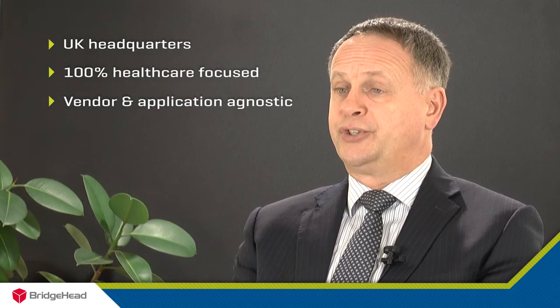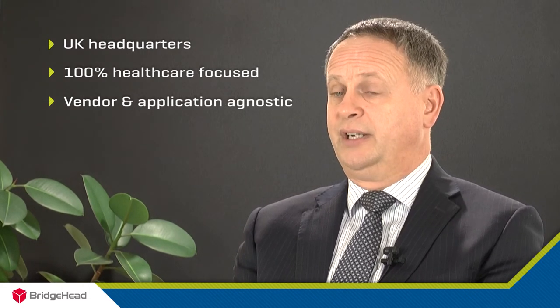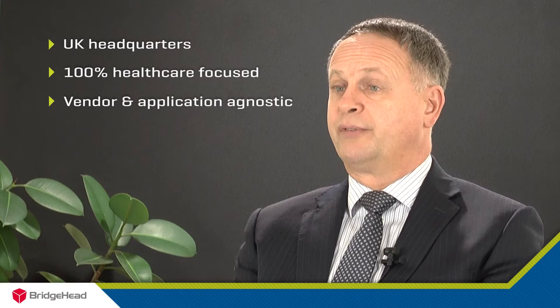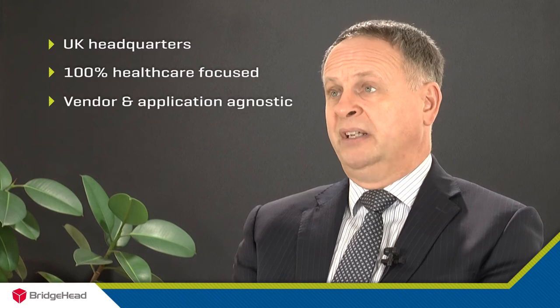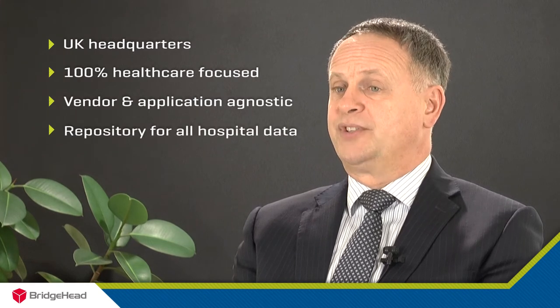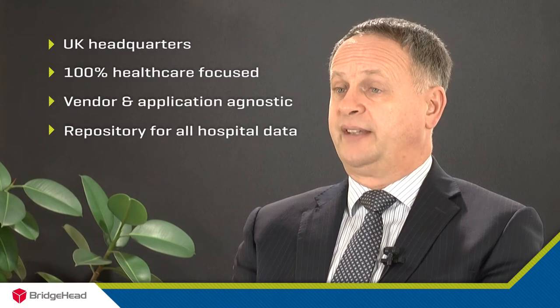Gateshead were also embarking on a strategic programme to deliver an EPR solution that really did deliver on the promise of a single patient record. They saw Bridgehead's V&A capability as a means of providing that single data repository for the enterprise that could feed that EPR solution.